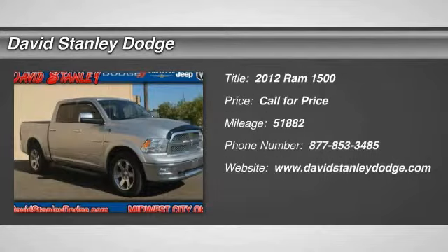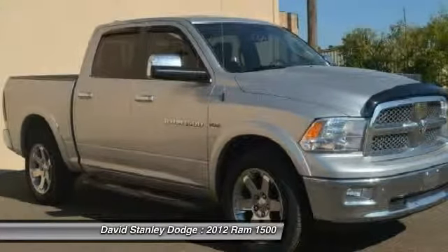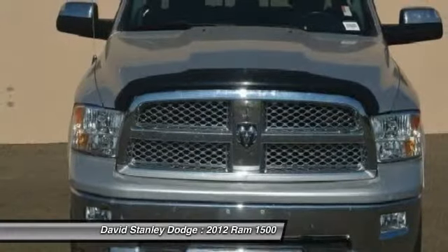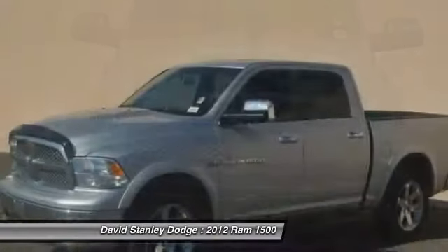The 2012 Ram 1500. When the Dodge Ram 1500 went against the Chevrolet Silverado, Ford F-150, and Toyota Tundra — which are all excellent trucks in their own right — the Ram took home the prize for its well-rounded strengths.